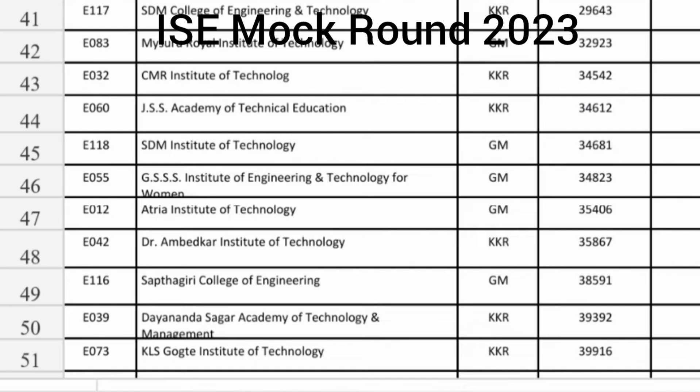Moving further, SDM College KKR seat around 30,000. Mysore Royal Institute of Technology at 32,000. CMRIT KKR seats and GSS ATK KKR seats around 35,000. SDM Institute of Technology in Mangalore, Ujire, 35,000 is the cutoff. GSS Institute of Technology and Management in Mysore, Karnataka also at 35,000 cutoff. Atria Institute of Technology at 35,000 in general merit category.